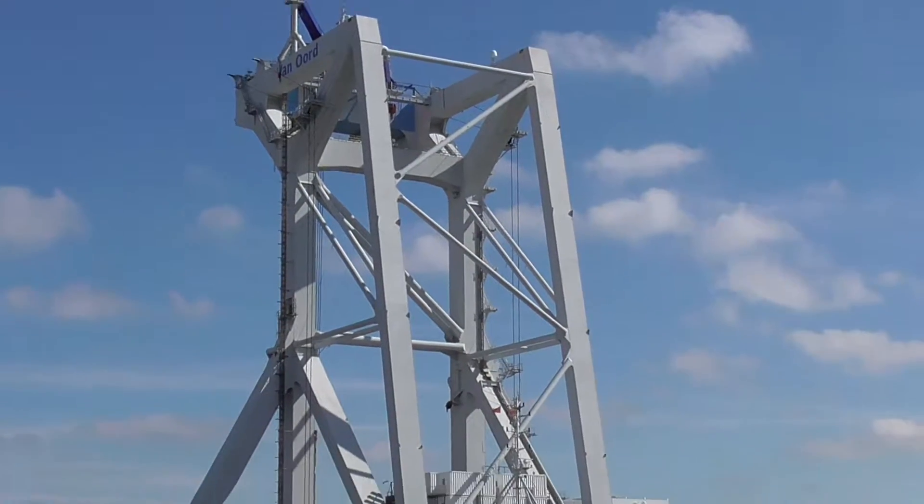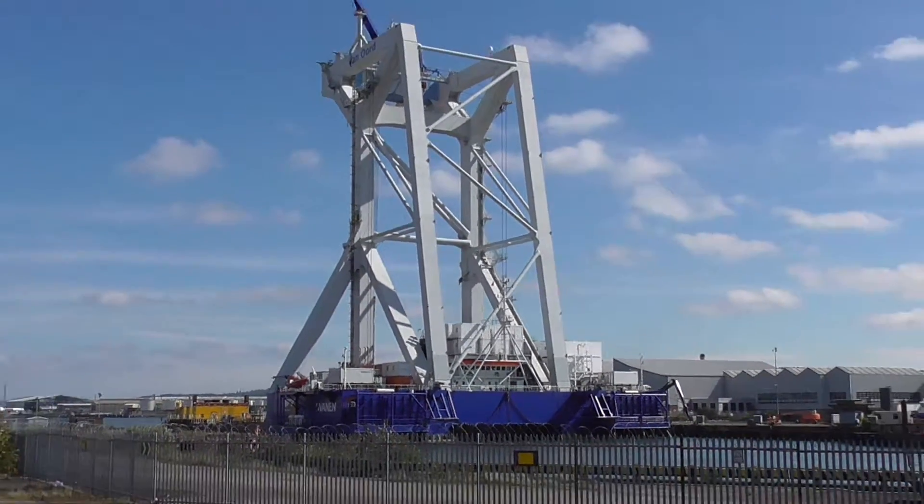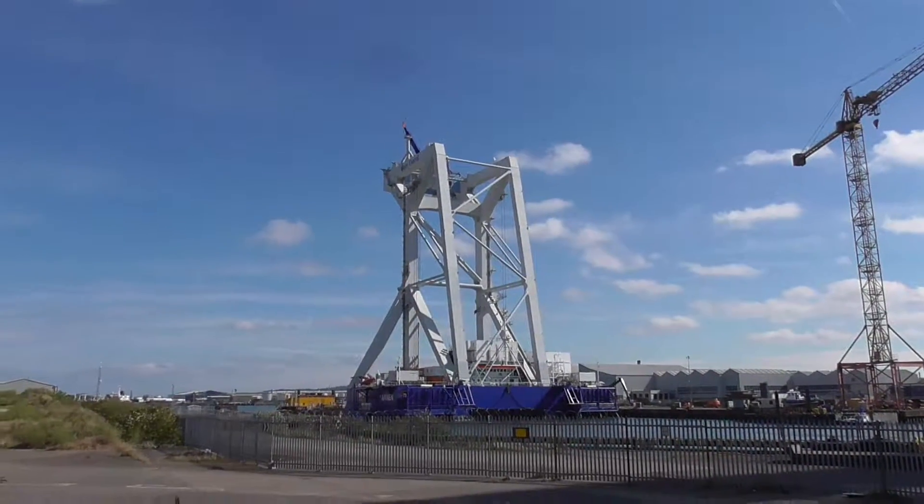So I just had to stop and take another bit of video of this, because my other two videos don't give you a true impression of the size of this thing.